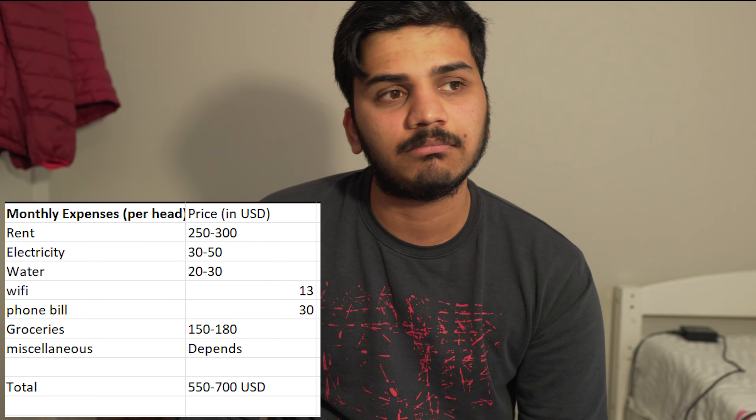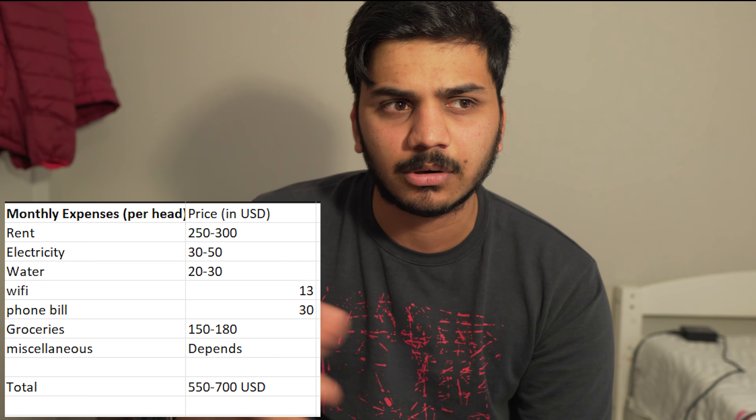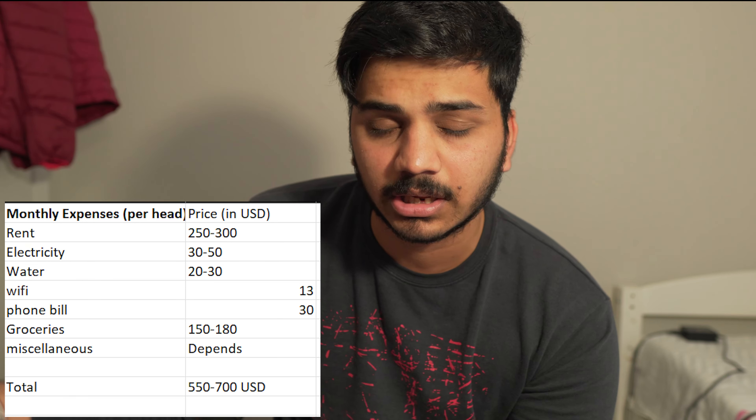WiFi comes to around $13 per head per month. For a phone bill, around $30 — it's better to take a family plan with five or six friends for unlimited data and calls. Groceries range from $150 to $180, which is about $30 to $40 per week multiplied by four. I won't cover miscellaneous expenses since they vary by person — someone who likes clubbing or eating out will spend more than someone who doesn't.